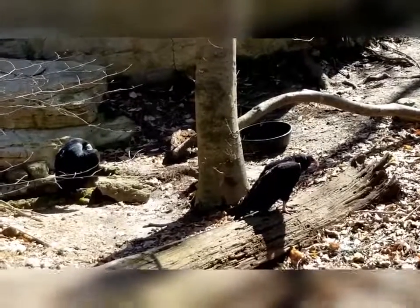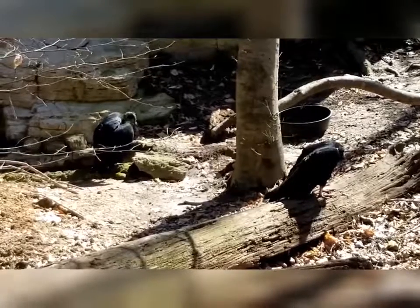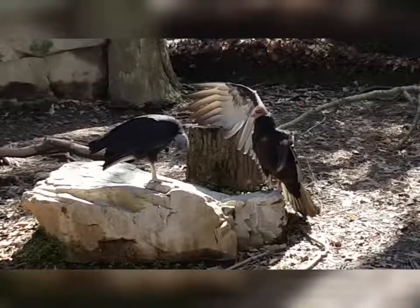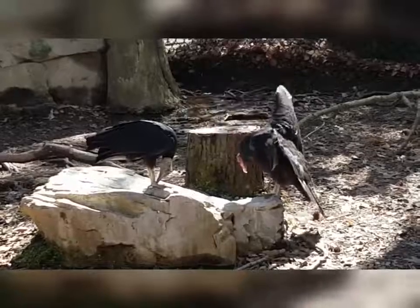Vultures lack feathers on their heads so they can more easily keep themselves clean while eating. Vultures like to strike a fierce pose. If you see a vulture sitting with its wings spread out, this is called heraldic pose, and it helps increase their surface area so they can use the sun to warm up.